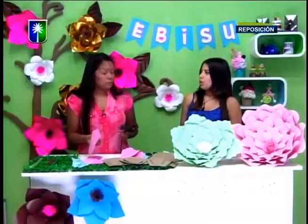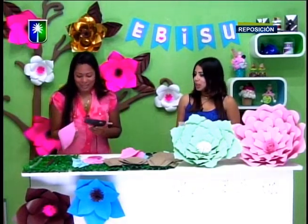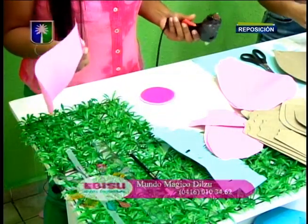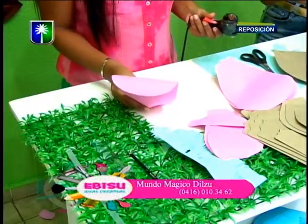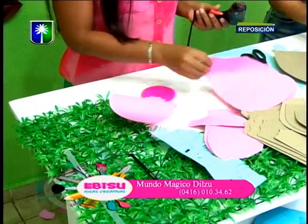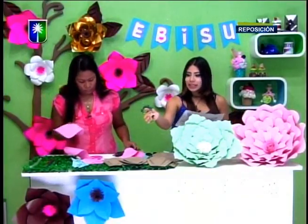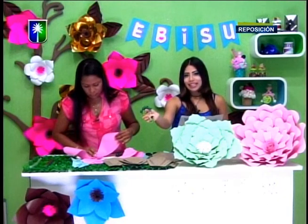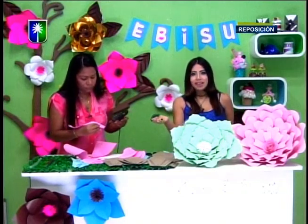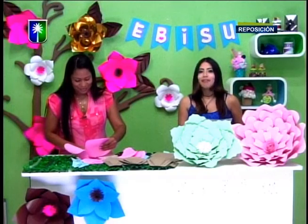Hoy tenemos regalo. Vamos a sorprender a nuestros televidentes con un detallito. Los números de contacto del programa van a estar apareciendo en pantalla. También tenemos otro regalo cortesía de la profesora Elsa Ramos, que se presentó el día de ayer: esta hermosa pulsera con técnica de alambrismo. La profesora Elsa Flores les envía un gran saludo. Tenemos dos premios el día de hoy.